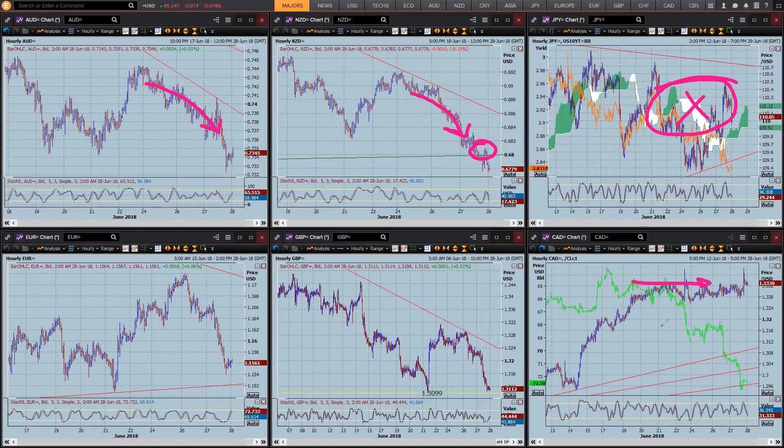Dollar-CAD has completely broken down its correlation with oil. Oil's down at $72.50, and again, it's slowly going up.